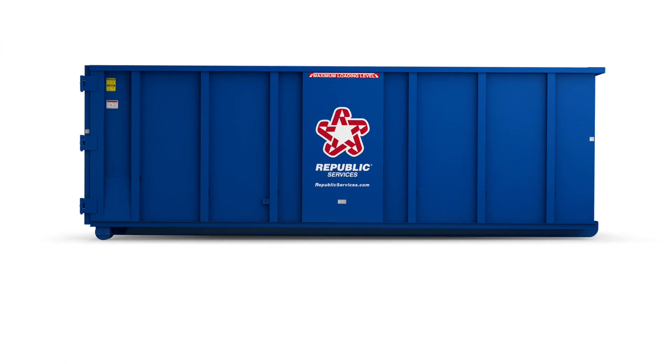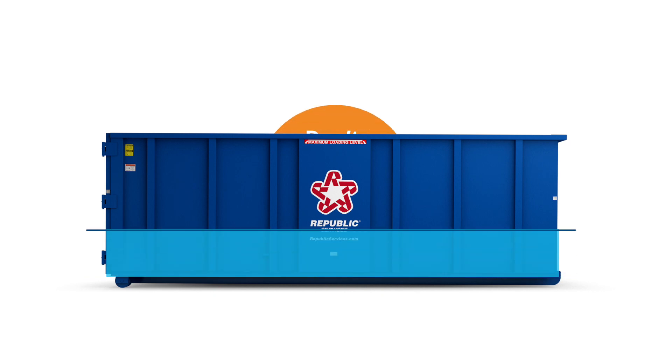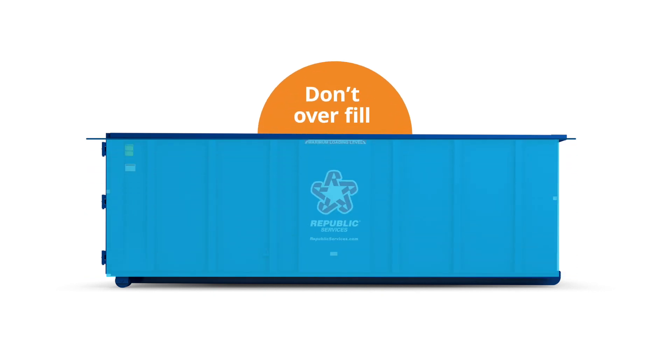Fill your dumpster by putting bulky items in first, whether that's old furniture, appliances, and household junk, or construction and landscaping material from a home renovation. Don't load past the fill line. We must be able to cover it with a tarp to make it safe for the road. If it's overfilled, we can't pick it up.